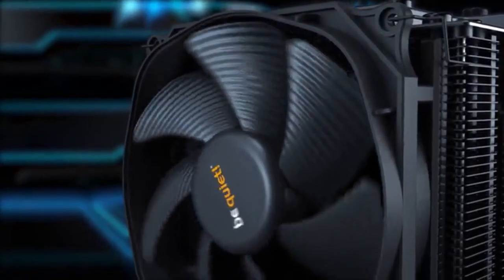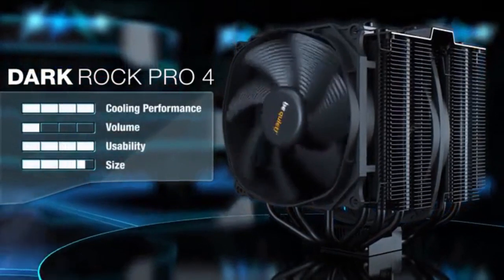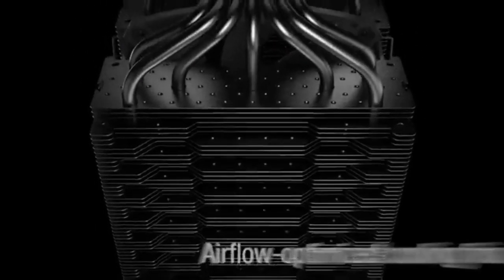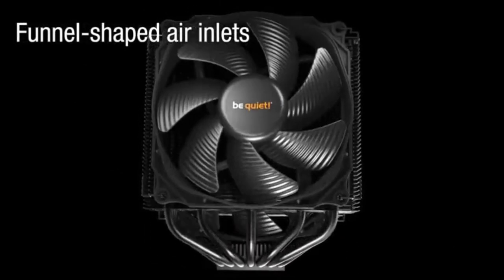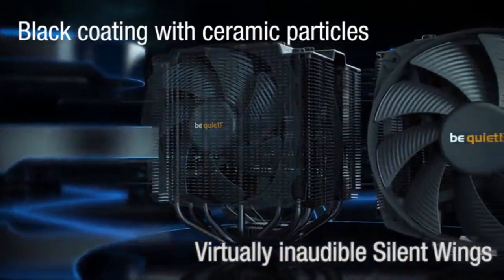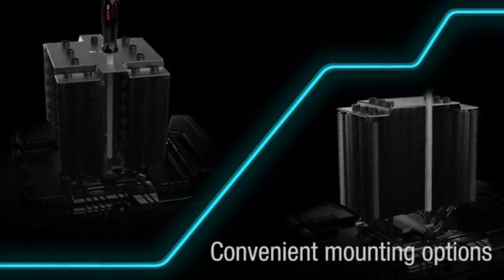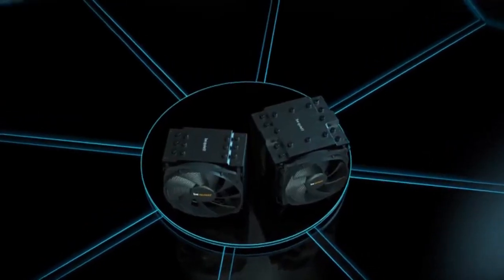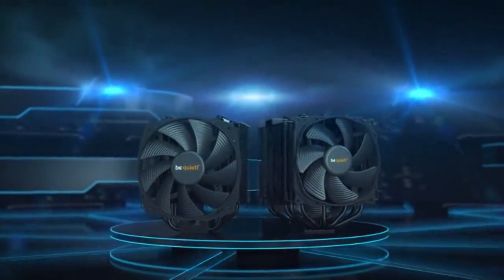The Be Quiet Dark Rock Pro 4 Air Cooler is an exceptional cooler with dimensions of 121x136x163mm, requiring a PC case with enough clearance. It comes with two Silent Wings PWM fans — a 120mm and a 135mm — and does not exceed noise levels of 24.3 dB. The cooler houses seven heat pipes and 90 aluminum fins for heat dissipation, with an advertised TDP of up to 250 watts. Although the fans do not support RGB, the black aesthetic makes it suitable for dark-themed builds.